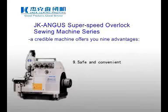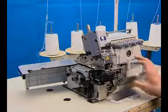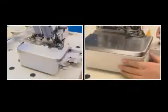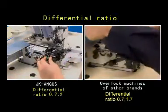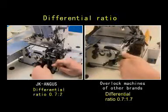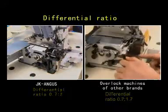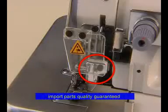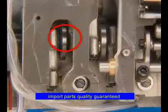9. Safe and Convenient. All covers can be opened upwards. A capacious space around the differential adjusting draw simplifies the structure and ensures convenient adjustment. An extended pressure lever saves operation force. 60 to 70% imported parts assure you of the machine quality.